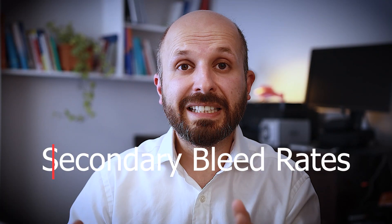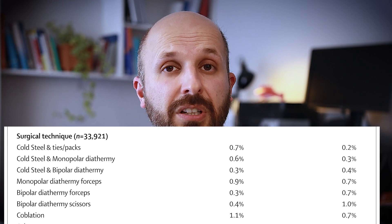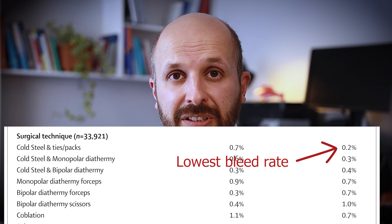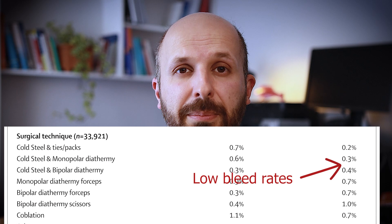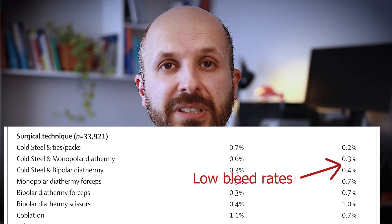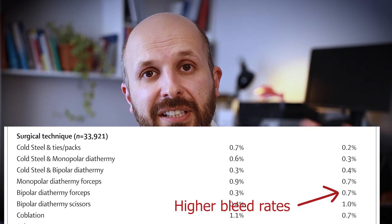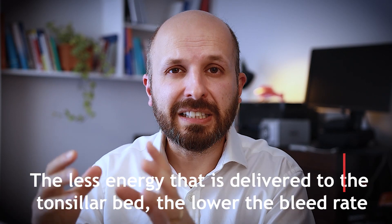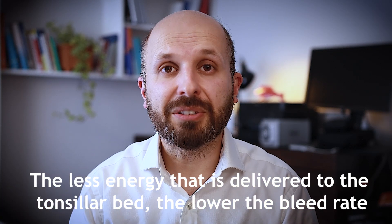What is interesting is when you look at the secondary bleed rates. The lowest risk of secondary bleeding — or back-to-theatre rate — is actually with the cold steel methods: either taking the tonsils out with scissors and packing, or using monopolar or bipolar just to cauterize afterwards. The risk suddenly jumps up if you're using bipolar, monopolar, or coblation techniques to cauterize everything as you take out the tonsils. On the back of this, the National Prospective Tonsillectomy Audit advised that the less energy delivered during the operation, the less bleeding you'll get, particularly seven days down the road.